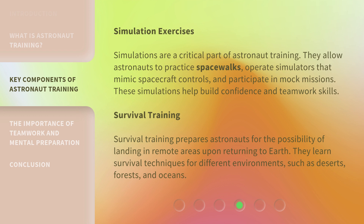Simulation Exercises: Simulations are a critical part of astronaut training. They allow astronauts to practice spacewalks, operate simulators that mimic spacecraft controls, and participate in mock missions. These simulations help build confidence and teamwork skills.